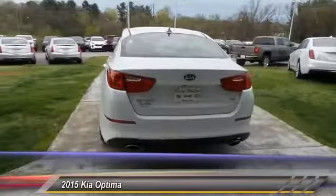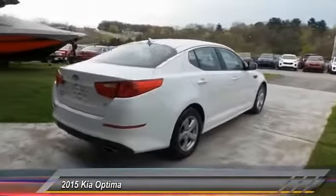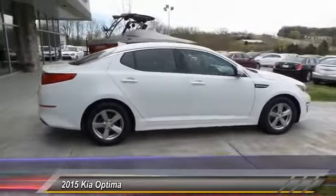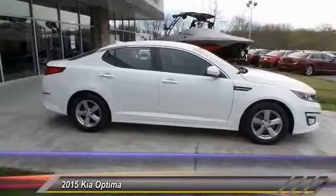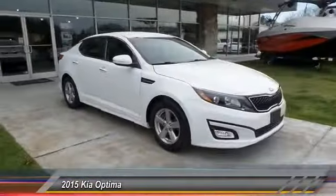Its smooth, flowing lines speak of grace and style and offer a strong hint of European luxury. This vehicle has less than 20,000 miles. Here are some of this vehicle's great options: traction control, anti-lock braking system, air conditioning, Bluetooth wireless data link for hands-free phone.